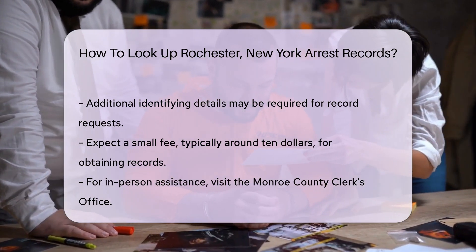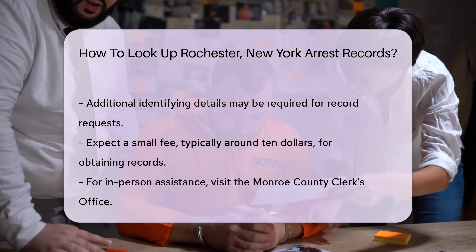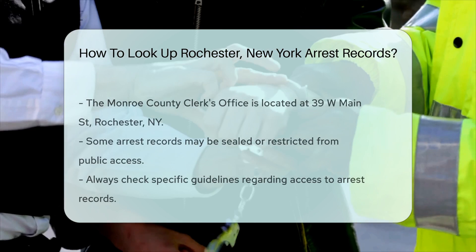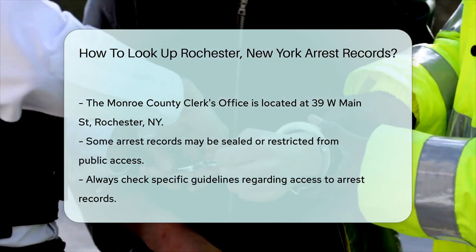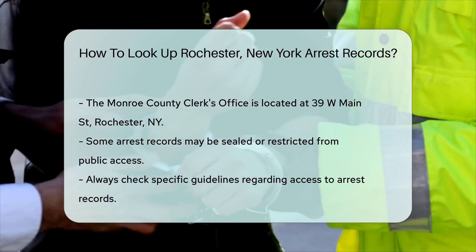If you prefer in-person assistance, you can visit the Monroe County Clerk's Office. They can guide you on how to obtain arrest records and provide any necessary forms. The office is located at 39W Main Street, Rochester, NY.